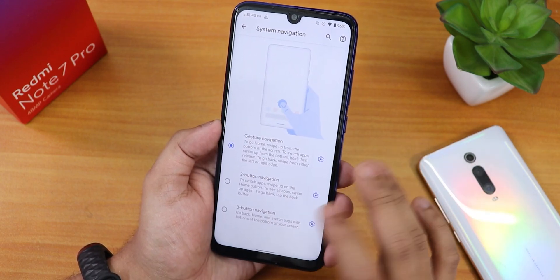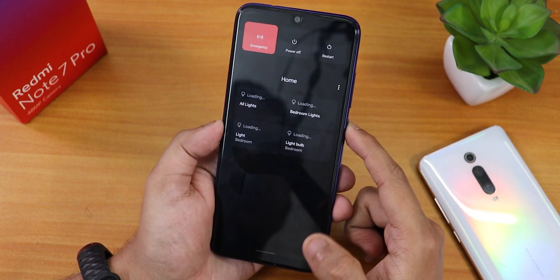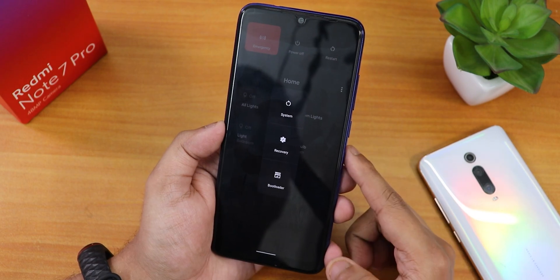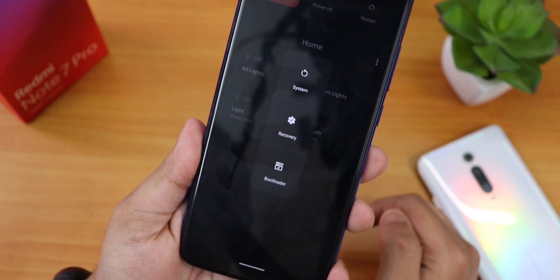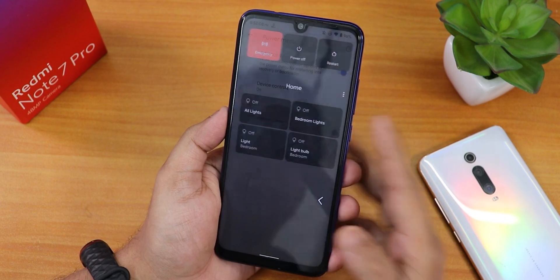You can invert the layout separately for both two-button and three-button navigation — really great. In the power menu we have advanced restart. As you can see from the power menu, Google Smart Home controls appear, and if you tap restart you can directly reboot to recovery or fastboot, or just reboot the system. Great to have the advanced reboot option on Pixel Experience Plus.